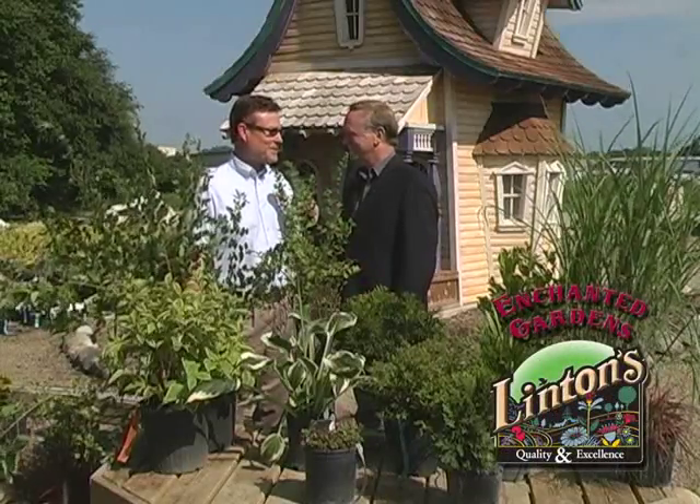It feels good. Good to see you, Craig. Thank you, Mark, and I hope you had a nice holiday. Everything's back now to normal, seven days a week. Families enjoyed the fourth, and now back to work, and you've got some great freebie sales going on here.